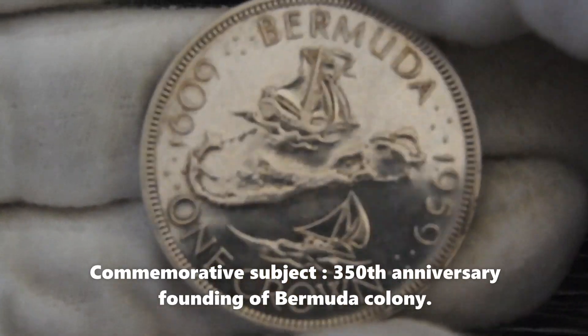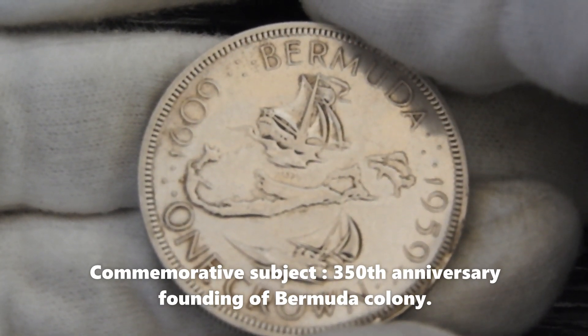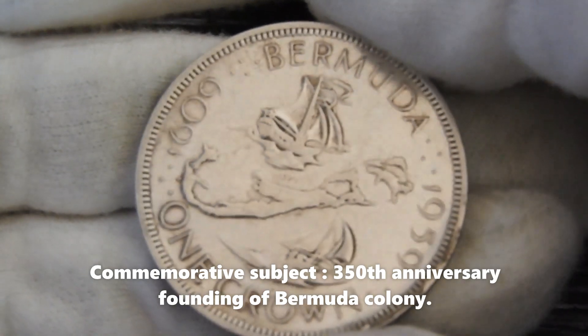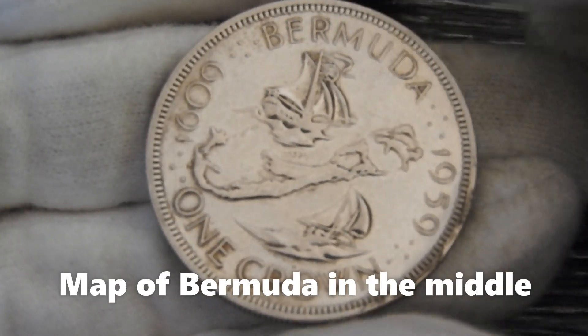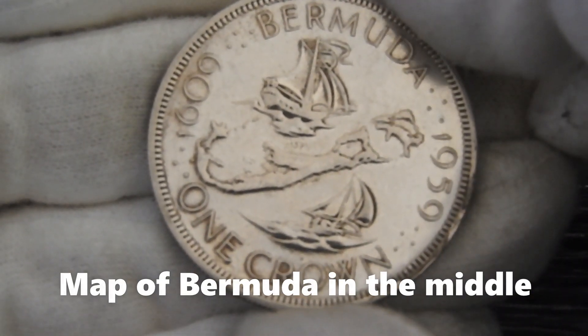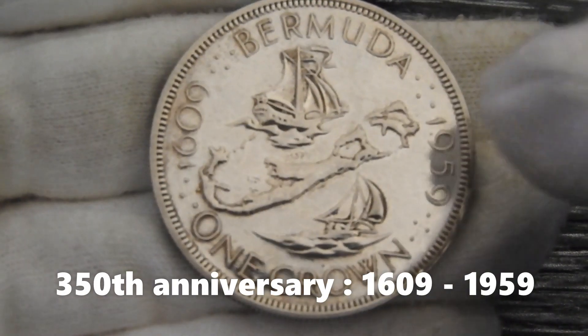This is a commemorative coin, and the subject regards the 350th anniversary of the founding of the colony on Bermuda in the year 1609. As we can see on this coin, we have the map of Bermuda in the middle, together with the anniversary years of 1609 and 1959.